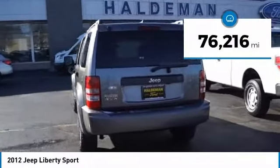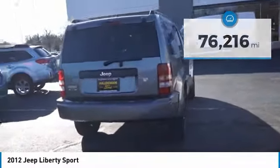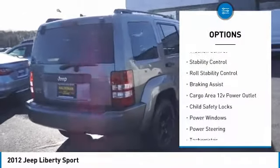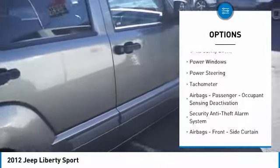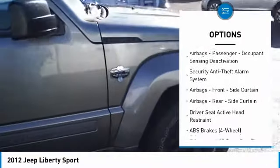This vehicle has less than 80,000 miles. Here are some of this vehicle's great options: traction control, stability control, roll stability control, braking assist, cargo area 12-volt power outlet, and child safety locks.